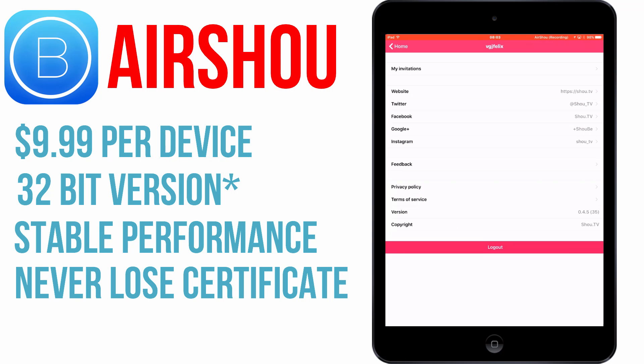If you do want the working 32-bit version, which is more reliable, you can get it from bills.io for $9.99. Click on the link on screen now for more details about that.